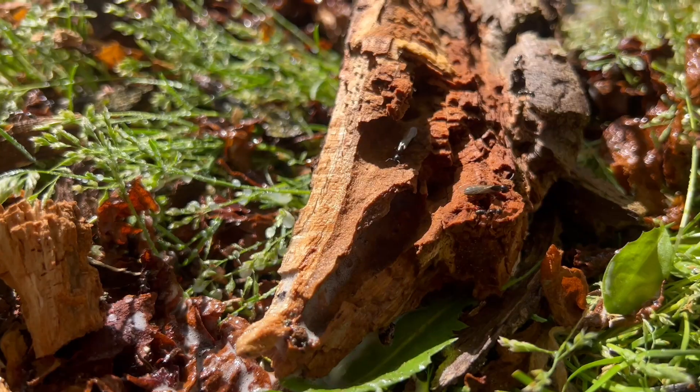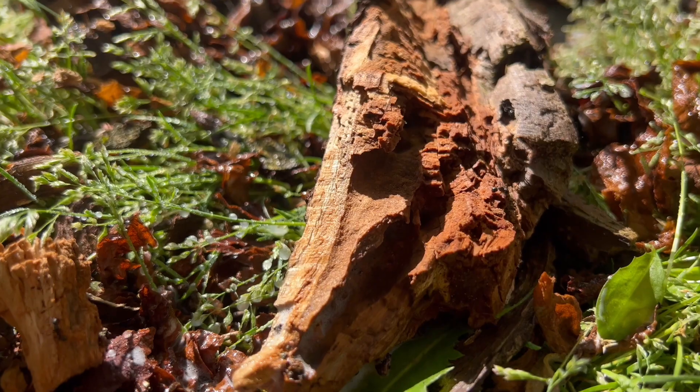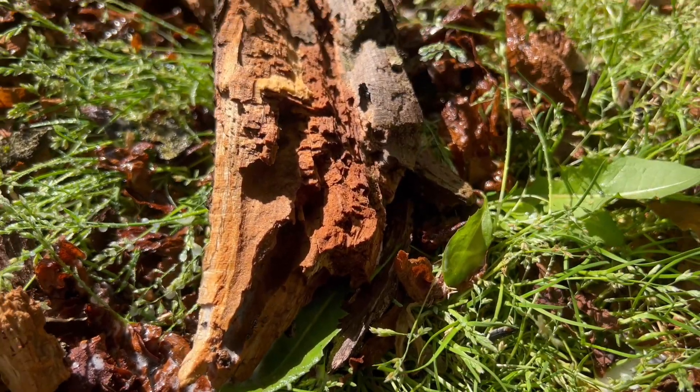The worker carpenter ants will bring these applications back to their nest, or they'll transfer it to the other ants of the colony and their queen. A short while later, the carpenter ants will be exterminated.